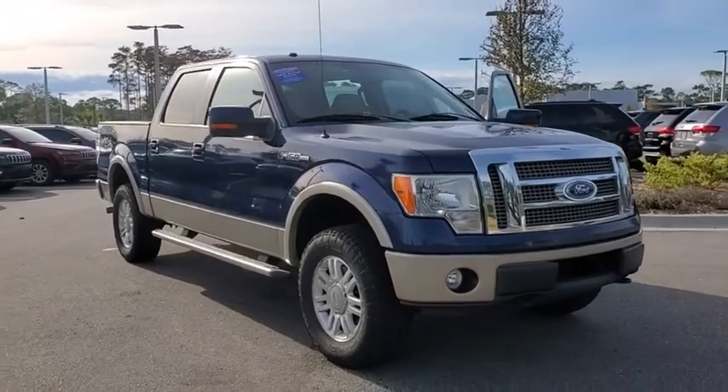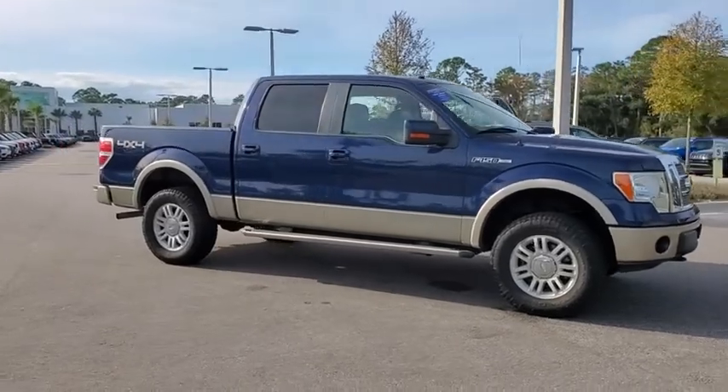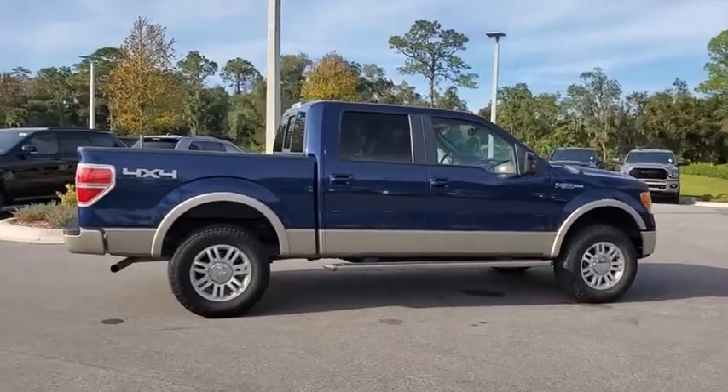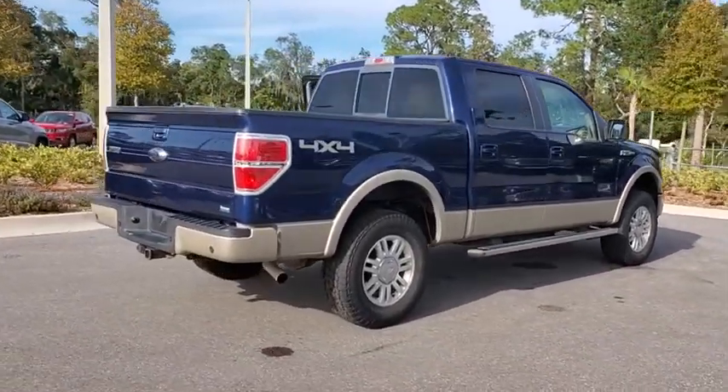Make a great choice today with the 2010 Ford F-150. A Ford F-150 knows how to handle any situation. It's built to follow orders. No whining. This vehicle has less than 125,000 miles.